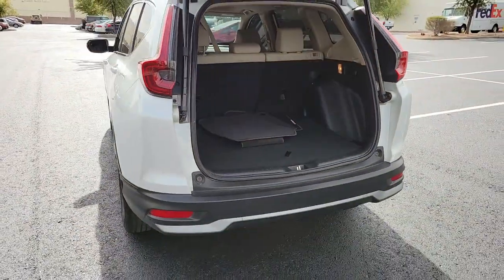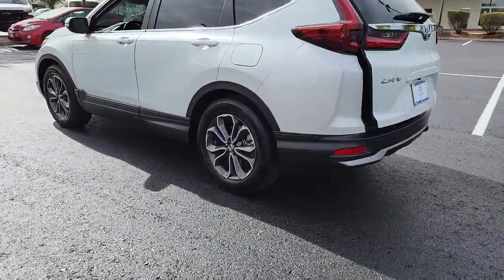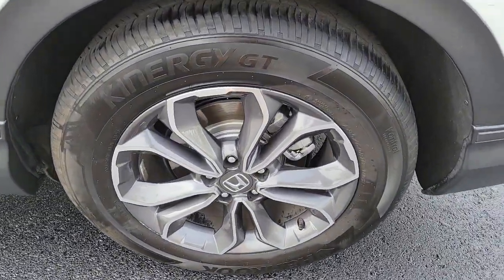The following are some of this vehicle's highlighted options: backup camera. Give yourself the upgrades you deserve. Get into the Honda CR-V and drive well — we'll put you behind the wheel today.